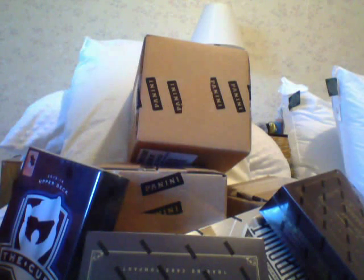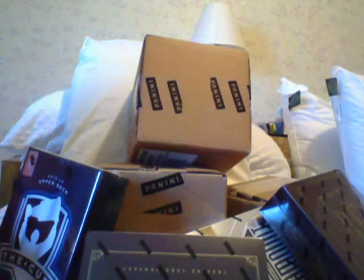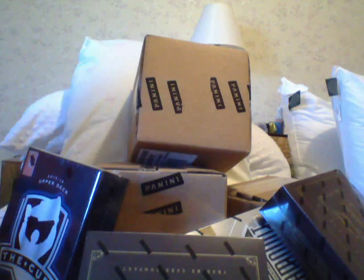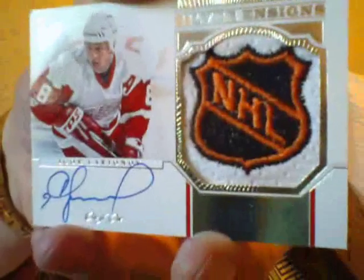Second card is an autograph — Sean Lalonde. Doesn't help me guys, I don't know who it is, but it's autographed. Next I got a Jared Tenorti, blue jersey — again guys, I don't know these hockey players. Then I got what I think is nice: it's a one-on-one, an NHL shield of a Russian guy — Igor Larionov — autographed one-on-one NHL shield. Not too bad.